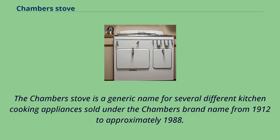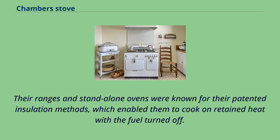The Chamber Stove is a generic name for several different kitchen cooking appliances sold under the Chambers brand name from 1912 to approximately 1988. Their ranges and standalone ovens were known for their patented insulation methods, which enabled them to cook on retained heat with the fuel turned off.